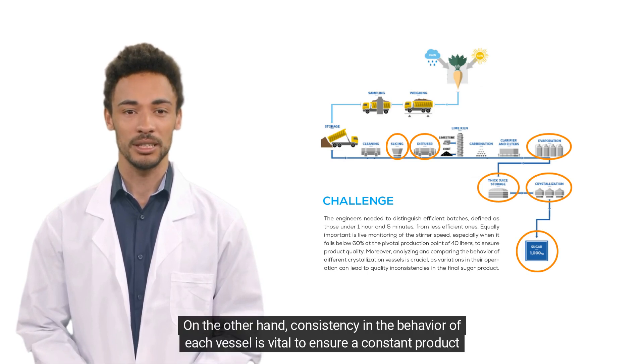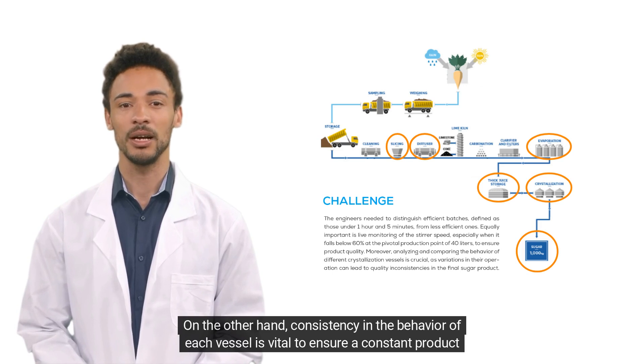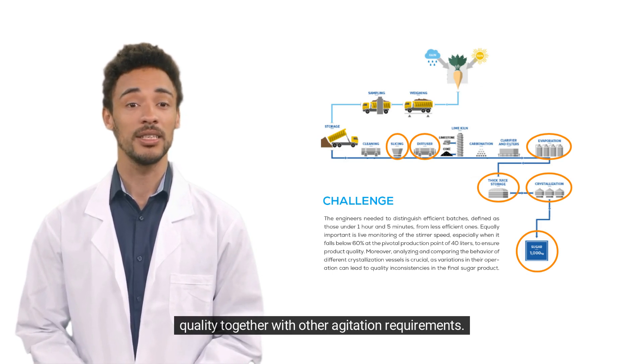On the other hand, consistency in the behavior of each vessel is vital to ensure a constant product quality together with other agitation requirements.